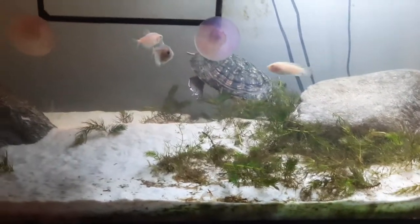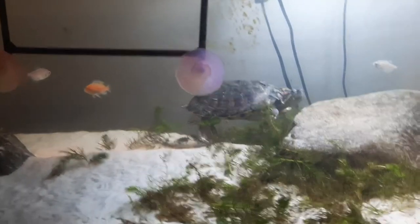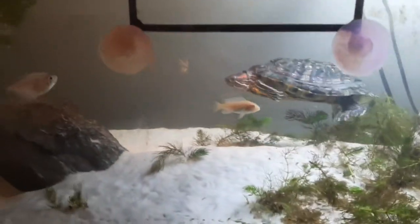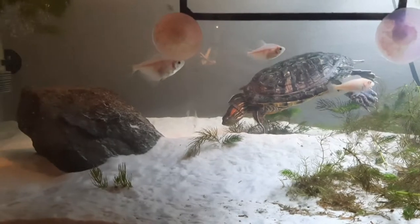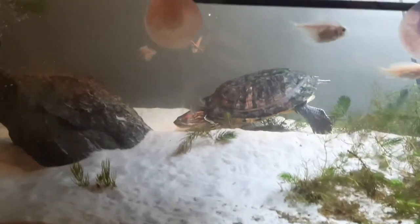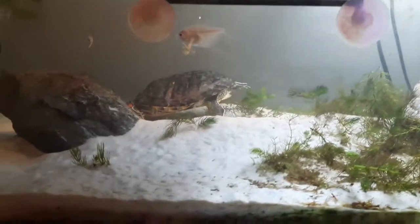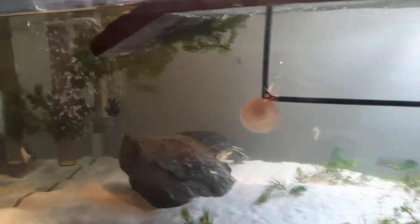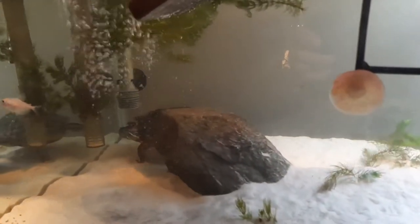I've had her for about two years and two months now, and she is just a crazy turtle — she never ceases to make me laugh. She is a red-eared slider turtle. I do have a good size tank for her, which is what you need for a red-eared slider, and I'm definitely going to be upgrading in the future. Red-eared sliders grow pretty big, so you definitely need a bigger tank for them.